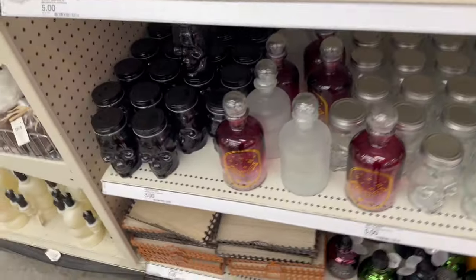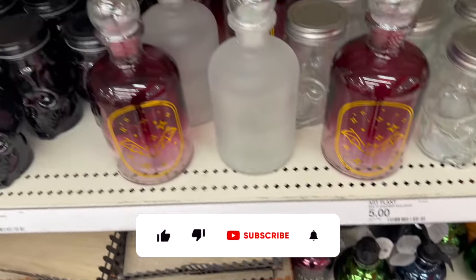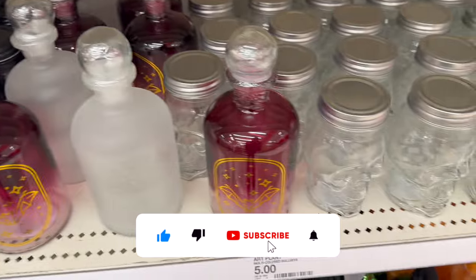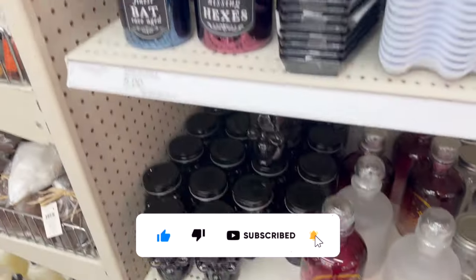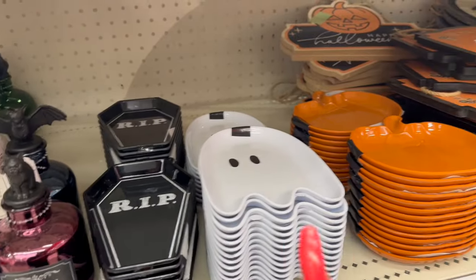Target Dollar Spot shop with me for you guys today! Hi guys, thank you so much for watching my videos. If you are new to my channel, welcome — please consider hitting that like, subscribe, and notification bell so you never miss an episode. There's so much new at the Target Dollar Spot and I'm super excited to start sharing it with you guys.